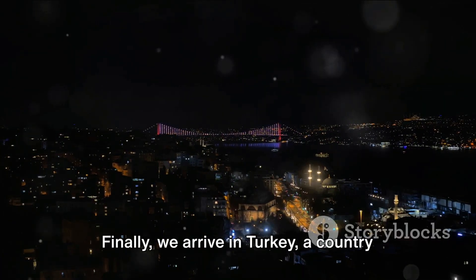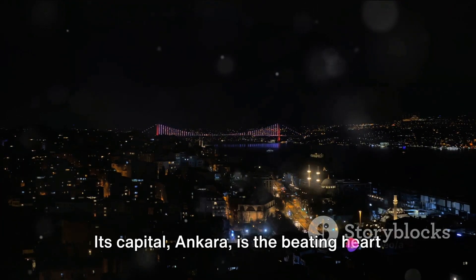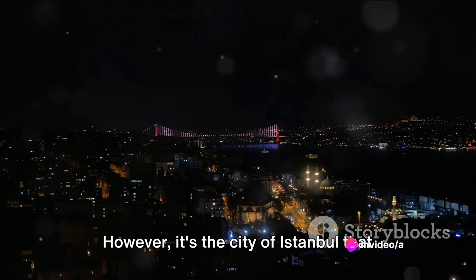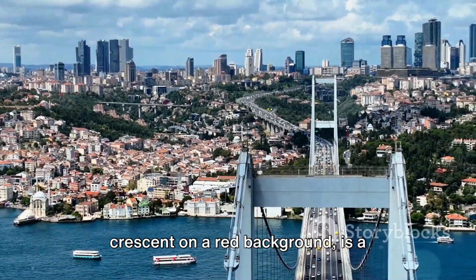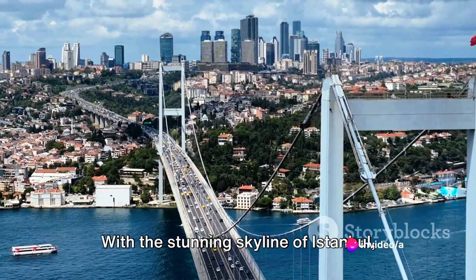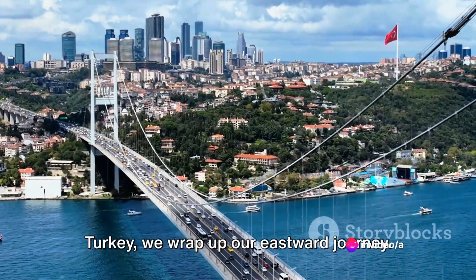Finally, we arrive in Turkey, a country that straddles both Europe and Asia. Its capital, Ankara, is the beating heart of the nation. However, it's the city of Istanbul that often steals the limelight with its stunning skyline and rich history. The Turkish flag, with its star and crescent on a red background, is a powerful symbol of the country's Islamic heritage. With the stunning skyline of Istanbul, Turkey, we wrap up our eastward journey.